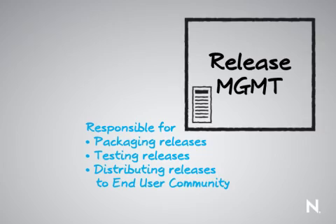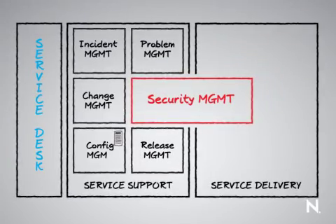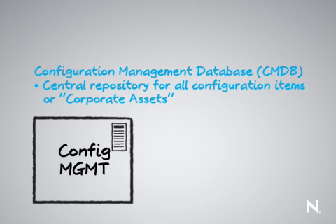All of this information and every step of what we're logging and reporting is recorded in the configuration management database. The configuration management database, also known as the CMDB, is the central repository for all of our configuration items, also known as our corporate assets.